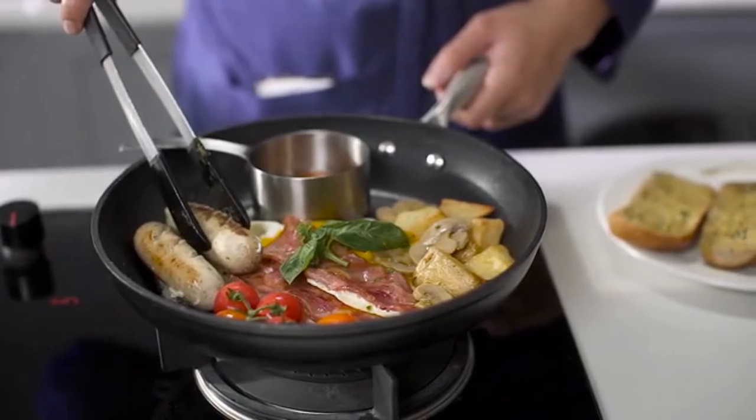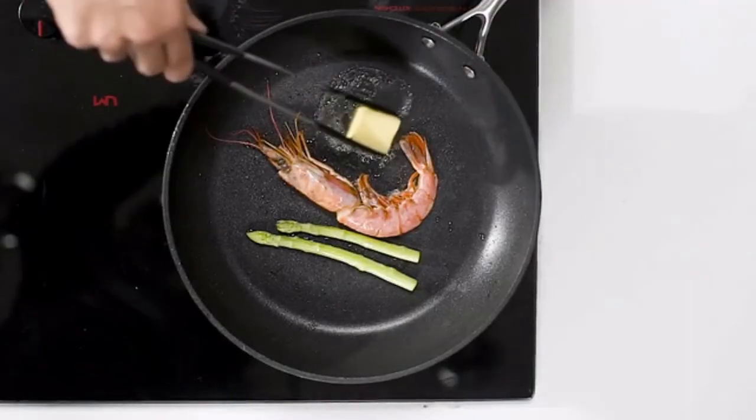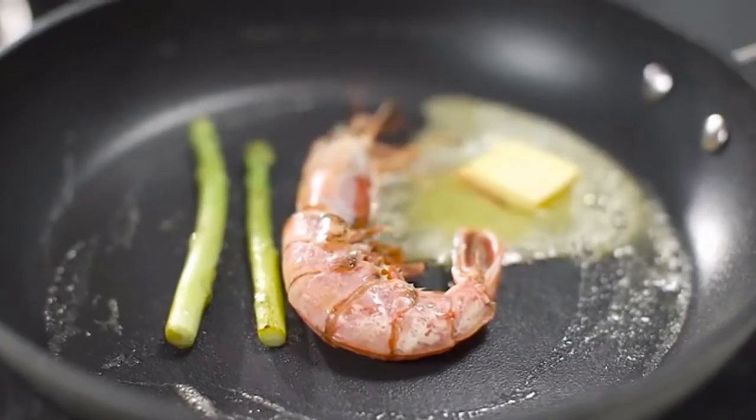With Mello, you will enjoy the perfect size, weight, and nonstick cooking experience every time you prepare a meal.